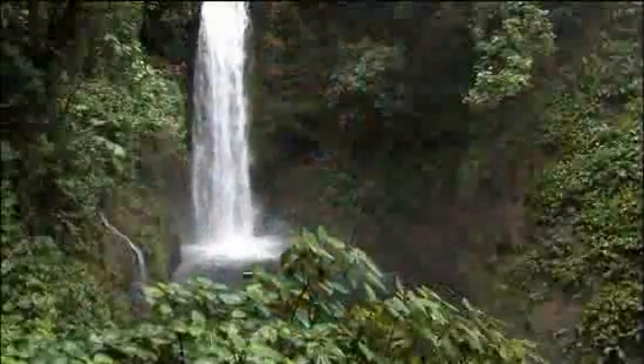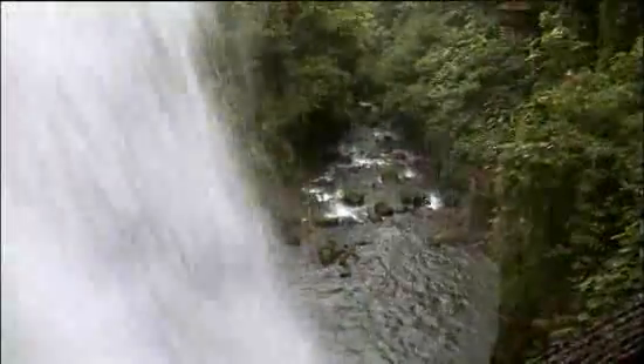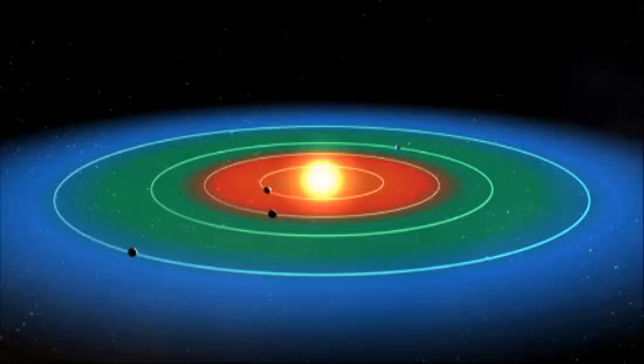The Kepler mission is NASA's first mission capable of finding Earth-like planets orbiting other stars in the galaxy in a region around the star we call the habitable zone. The habitable zone is where we think water will be. If you can find liquid water on the surface, we think we may very well find life there. That zone is not too close to the star where it's too hot and the water boils, and not too far away where the water is condensed and ice-covered. It's the Goldilocks zone — not too hot, not too cold, just right for life.